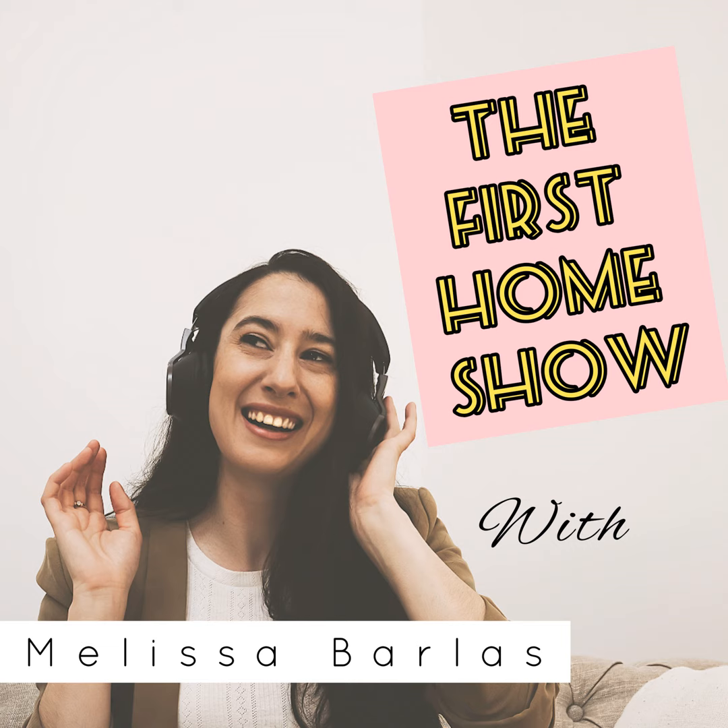Welcome to the First Home Show podcast, created for first home buyers. I'm your host, Melissa Barless. I'm a property lawyer, owner and founder of PropTech Legal, and I've been a first home buyer myself.